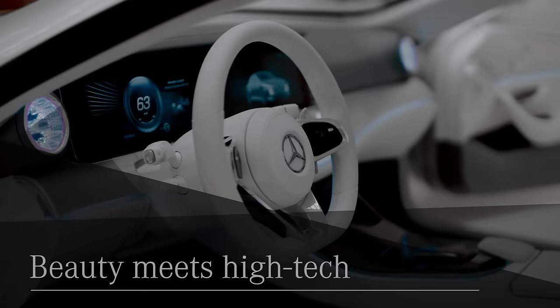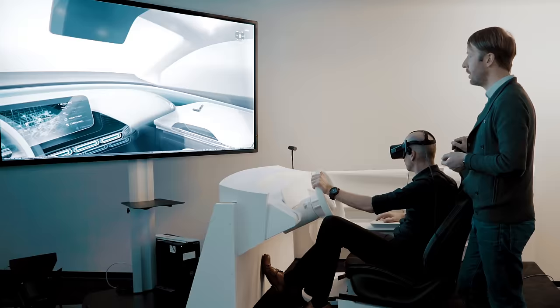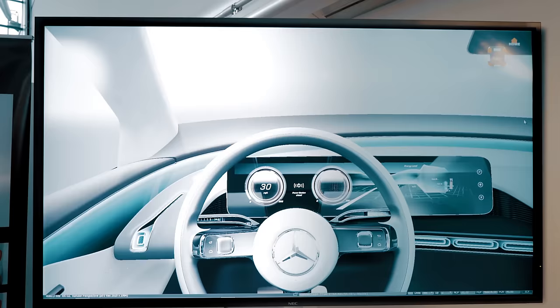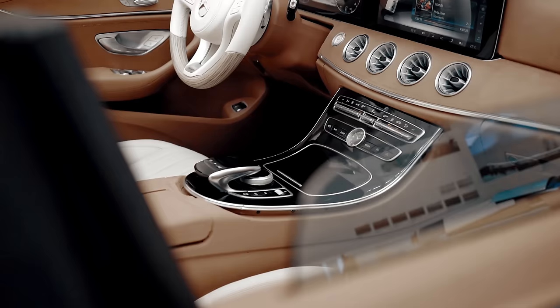We try to bring both together. The world of the true materials that people expect from a luxury product, but also this high-tech aspect that you experience when you enter the car. We like to call the interior of a car the third place. So next to your home and your working area, the car is a place not only to get from A to B, but also to live in the car in a way.